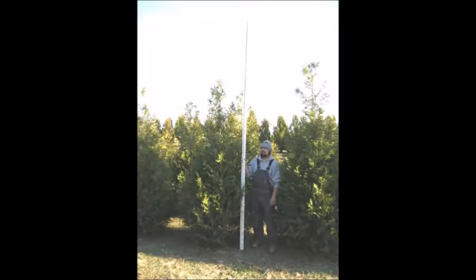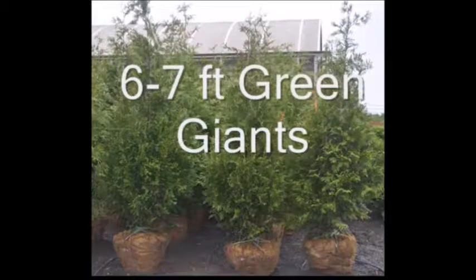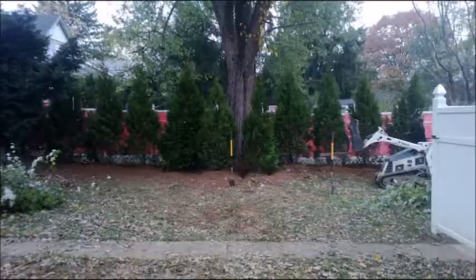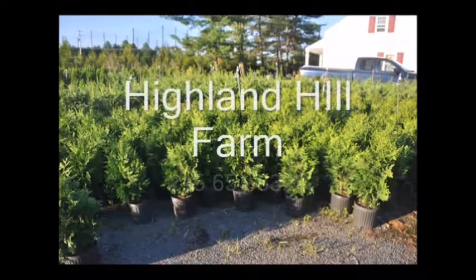At Highland Hill Farm, we have many different sizes from small seedlings up to large trees to help you with your neighborhood problems. You don't have to live with a pink fence or a bunch of junk next door. Call us at 215-651-8329 and cover up that pink fence in your backyard. When you hate your neighbor, call Highland Hill Farm — we provide screening and buffering trees.